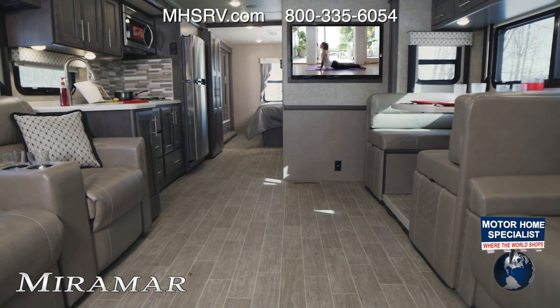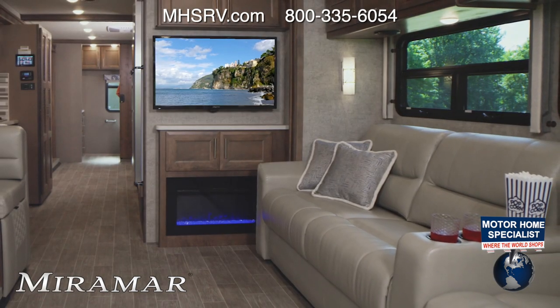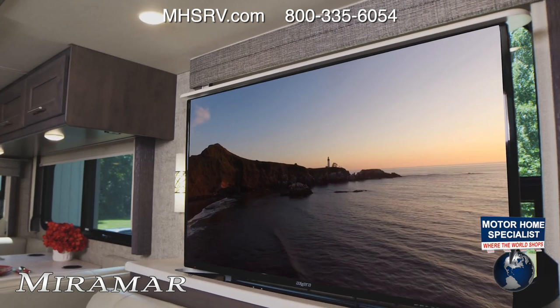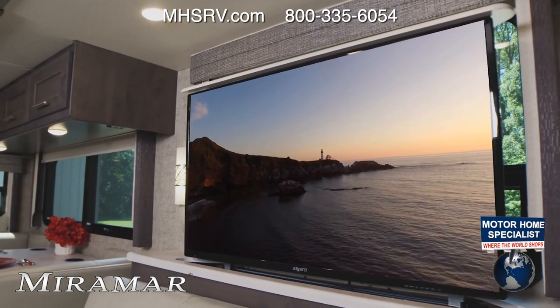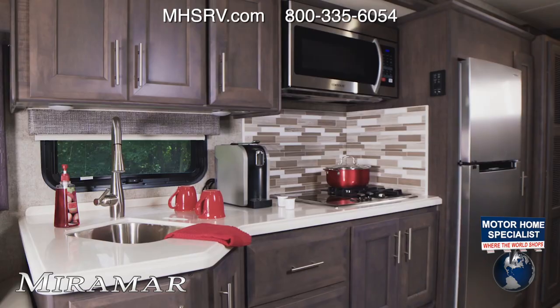In the Miramar, whether you want to entertain or relax, you can turn on the optional electric fireplace with heater, or watch one of the TVs. You can use the Blu-ray player or plug in a streaming device to the HDMI distribution box.